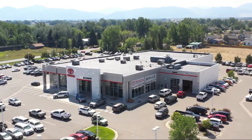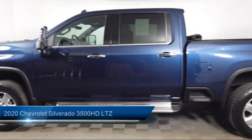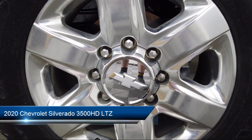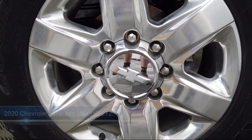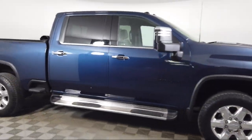Welcome to Toyota Bozeman, and here's a look at another one of our great vehicles for sale. It comes equipped with LTZ Convenience Package 2, Preferred Equipment Group 1LZ, Technology Package, Safety Package 2, and LTZ Plus Package.